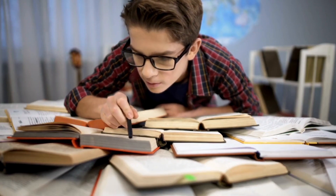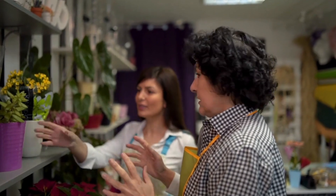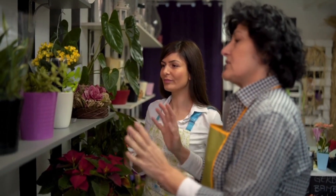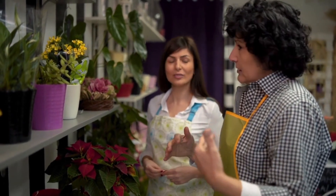Number four: knowledge transfer. Hiring interns provides an opportunity for businesses to transfer knowledge and industry-specific skills to the next generation of professionals. It could be a form of mentorship, where experienced employees pass on their expertise to interns, which can be valuable for a succession plan.